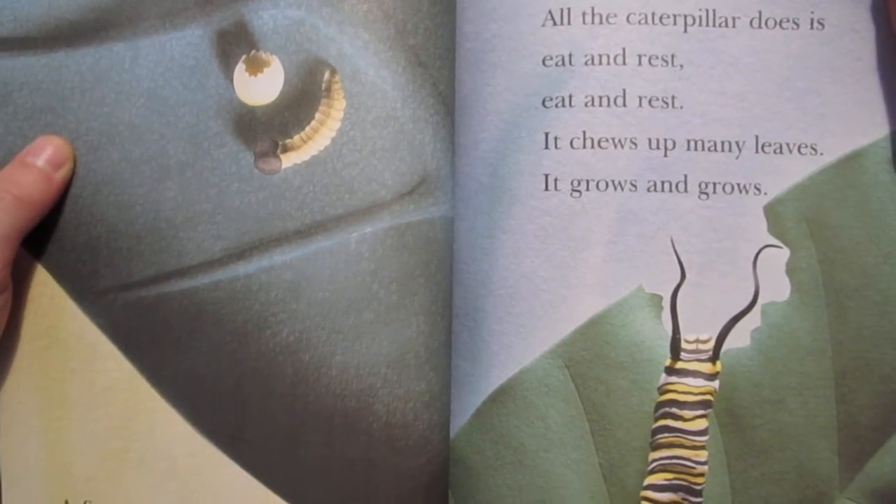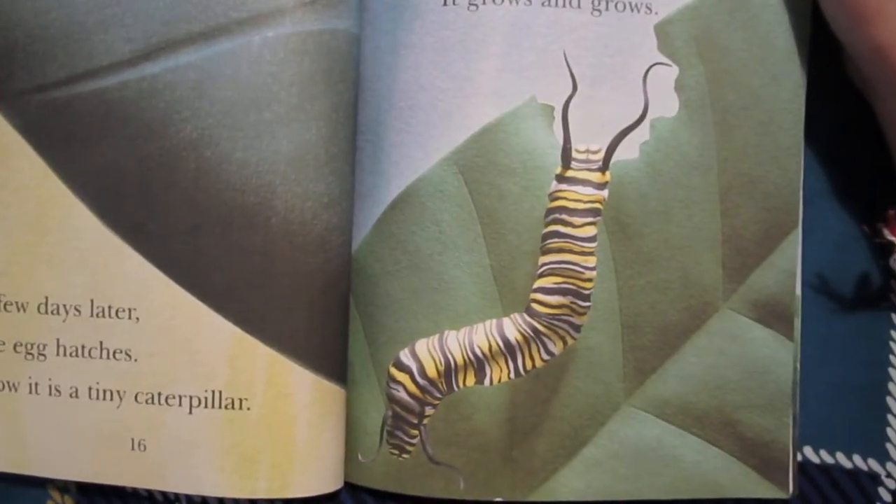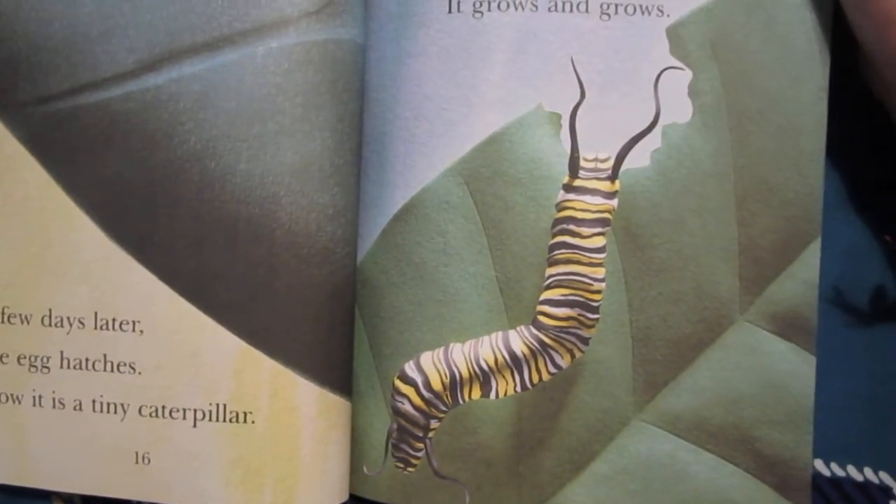All the caterpillar does is eat and rest. It chews up many leaves. It grows and grows.